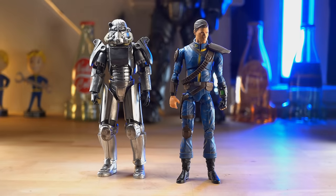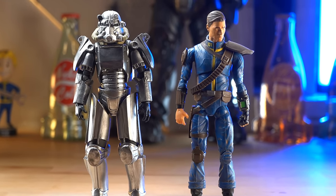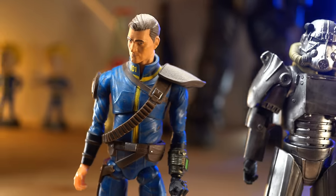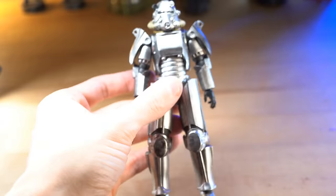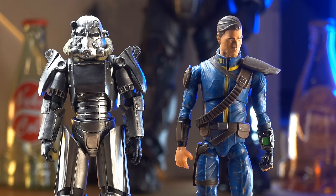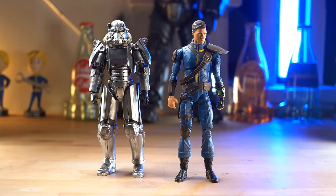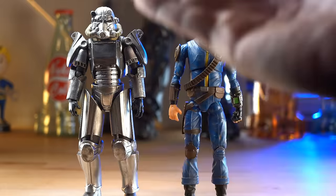Did you know that a long time ago, Fallout 1:12 scale action figures existed and came out? Like, legit Fallout action figures in this scale. It actually happened. Crawl out through the fallout, baby. I bet you, you will never guess who made these figures.